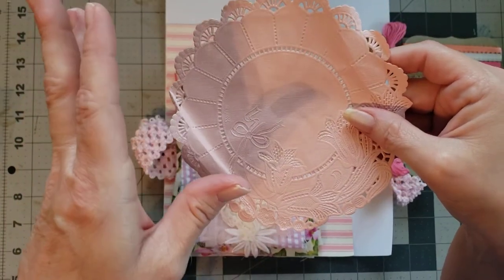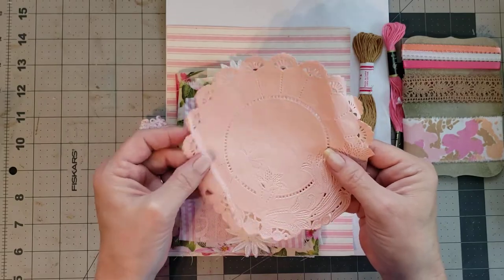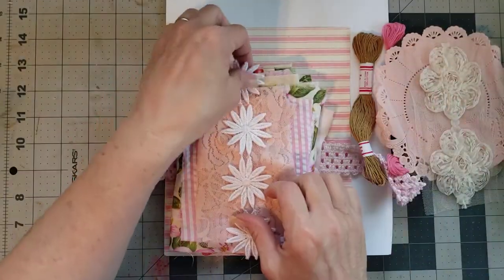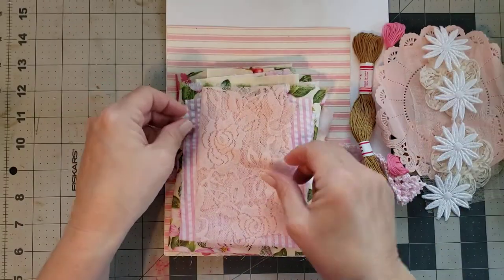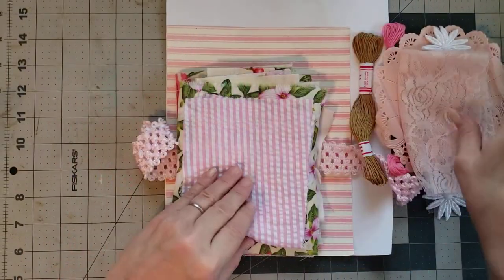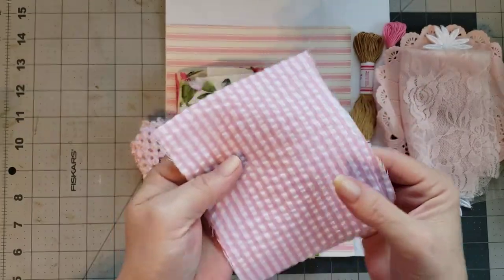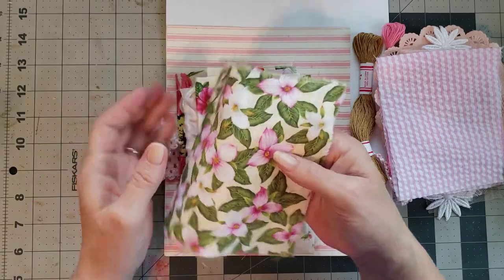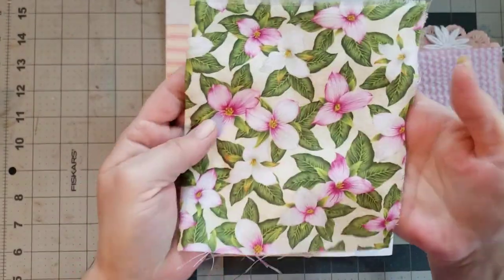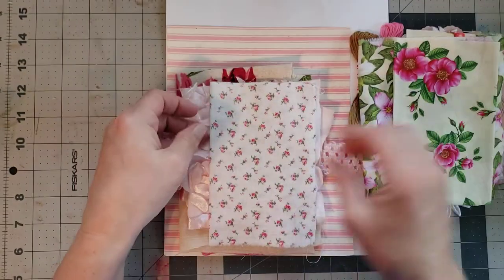I've had this package for a few weeks and waited to open it to show y'all, so I've been excited. You also have some trims in this pack — look at those, so pretty. Then you have some peachy pink colored lace — I think I got the pink pack. And then I have some seersucker — look at this with the pretty flowers! This is going to be in my botanical journal because I'm doing botanicals in it, and we are going to get back to that soon. Look how pretty that fabric is!